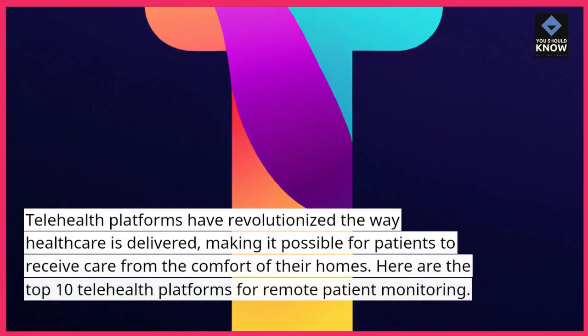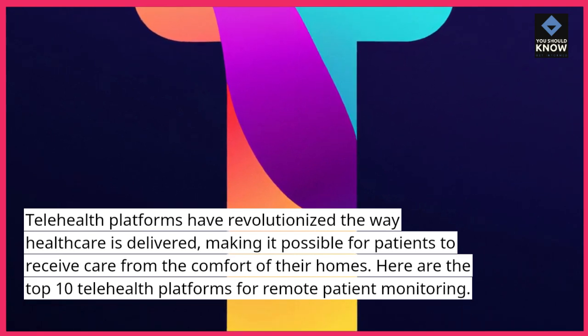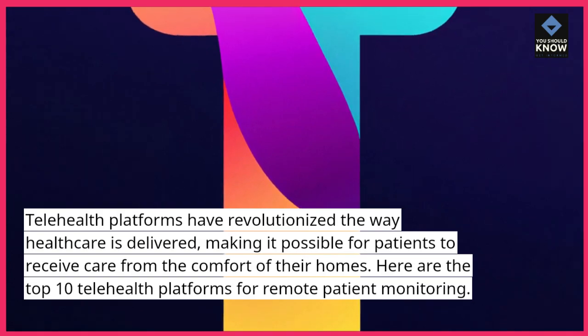Telehealth platforms have revolutionized the way health care is delivered, making it possible for patients to receive care from the comfort of their homes. Here are the top 10 telehealth platforms for remote patient monitoring.